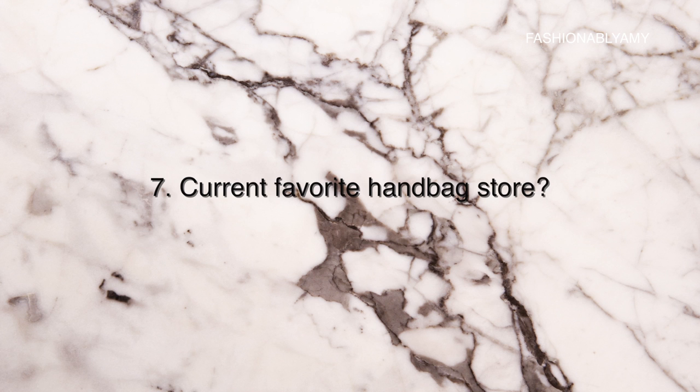Number seven: current favorite handbag store. I'm going to answer based on customer service, because when I get really good service I love going back. I've had really good service at LV, Hermes, and Chanel, but on the other hand I've also had less friendly experiences at those same stores on different visits. We don't actually have a standalone Celine store, so I bought mine at Nordstrom.